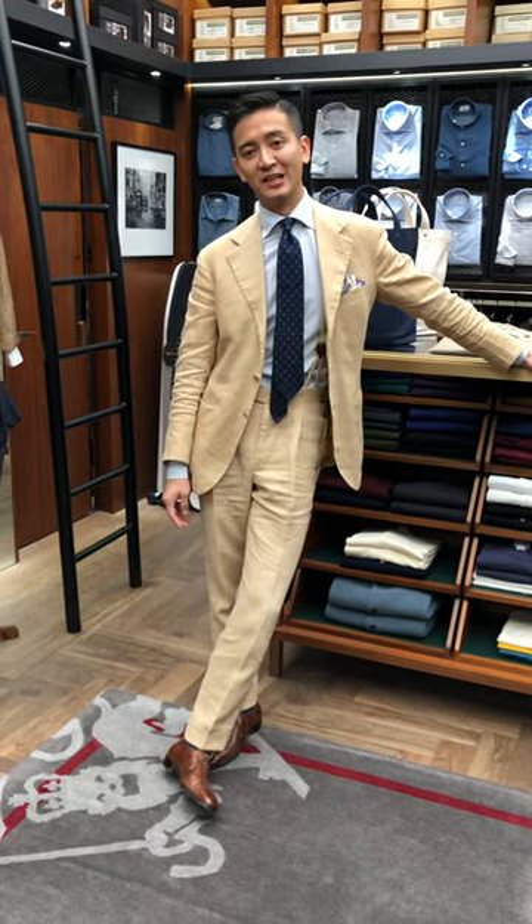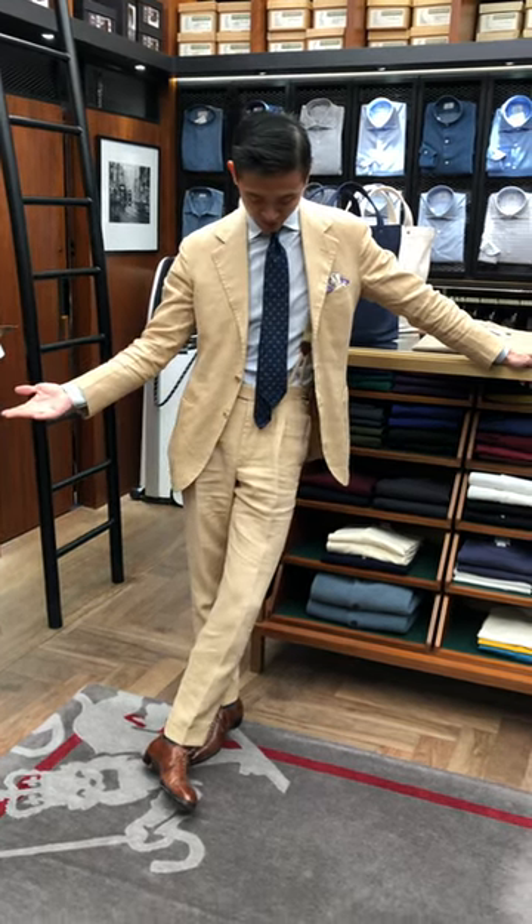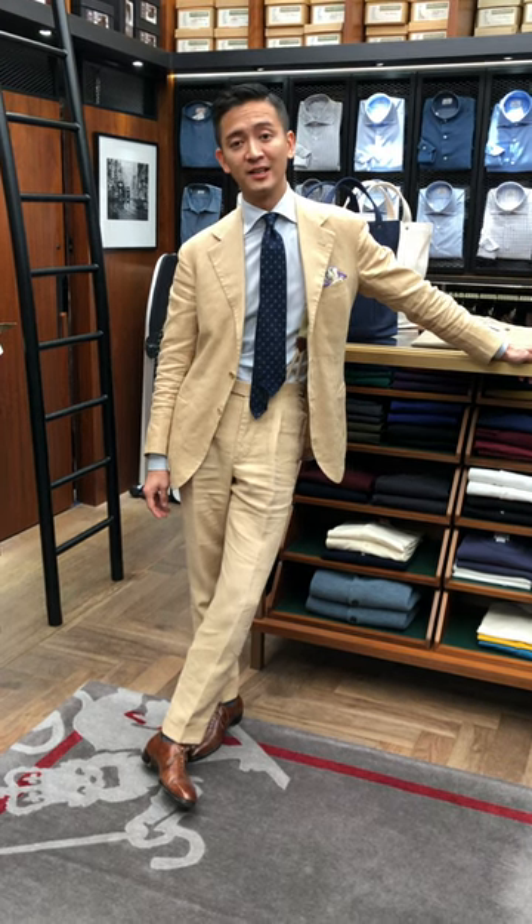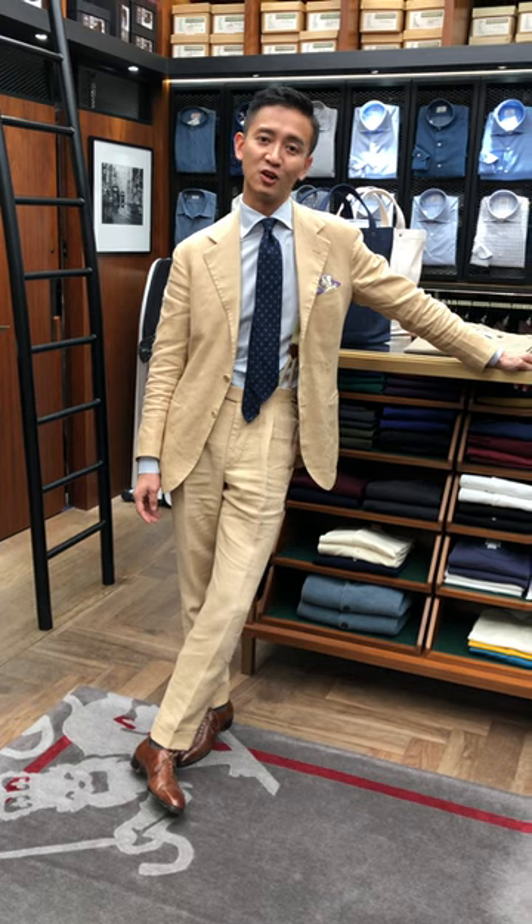Hi, this is Alan and today I'm talking about what I'm wearing today and why. I'm wearing a beige linen suit today. It's finally warm enough — summer is here in Hong Kong.